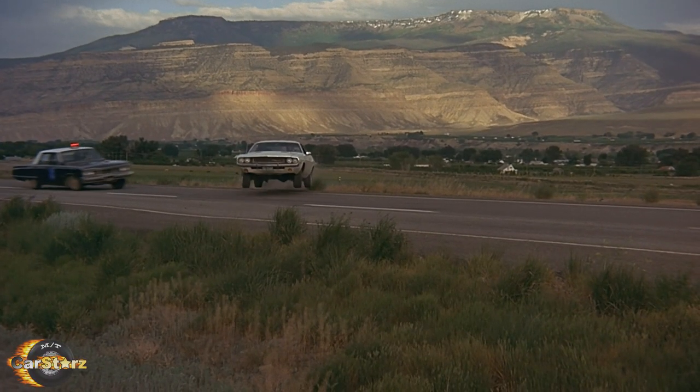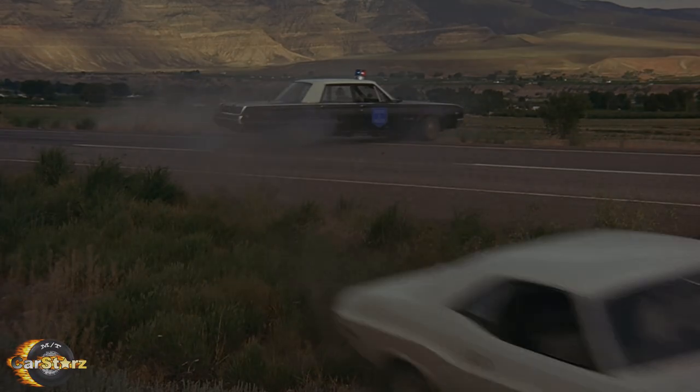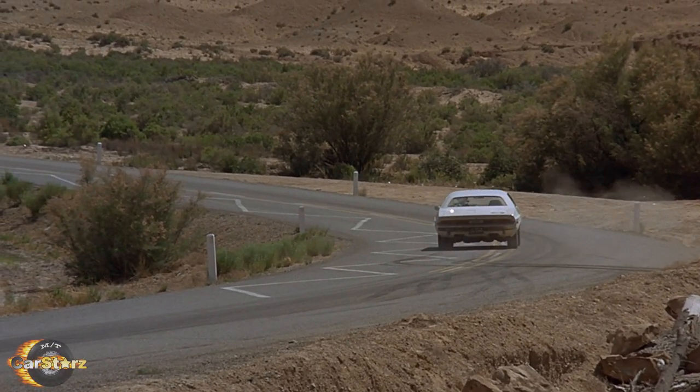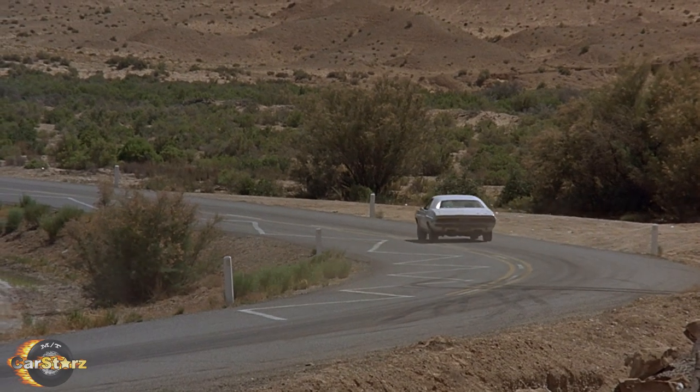Fact number eight. Although the extreme driving kept the Challengers in a constant state of repair by the crew mechanics, all the Challengers' engines were technically still running at the end of filming, yet some were immobile due to other heavy damages.